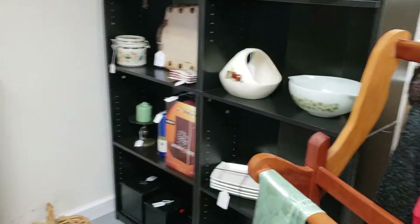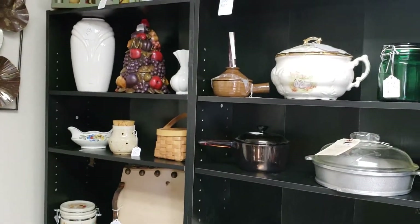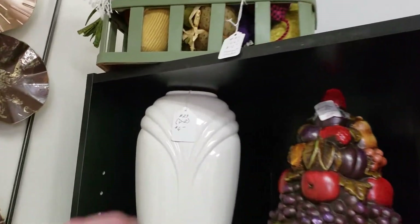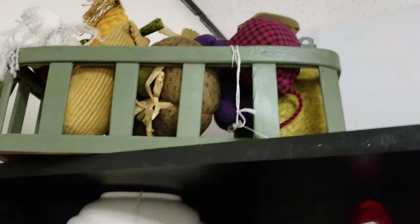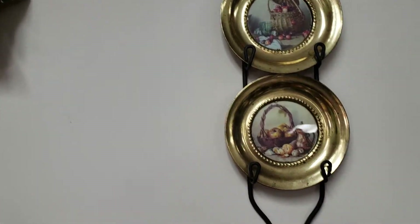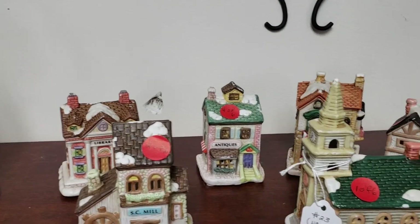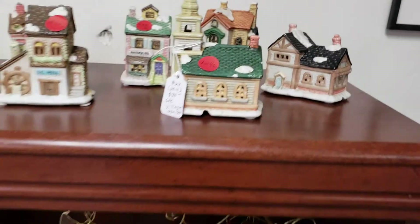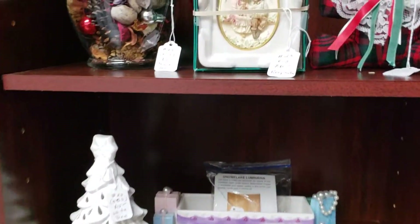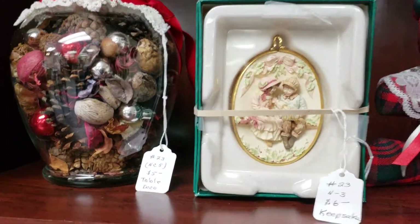What I like about this antique mall is that everybody's booth is neat and just arranged really nicely so you could see all the merchandise. These fabric fruit here, $10.00. Six cute little houses, $30.00.